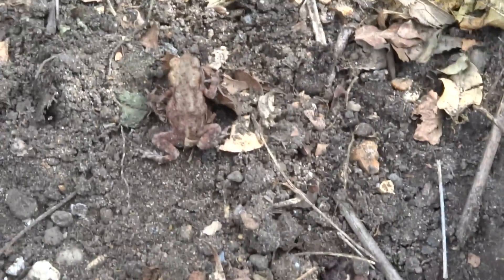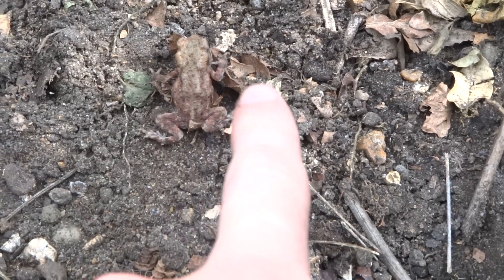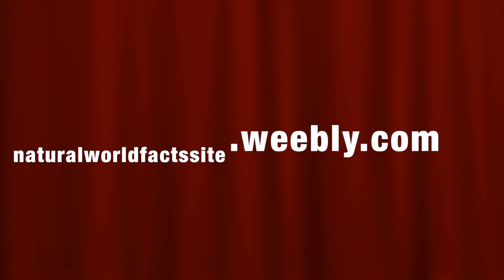I've just found a very small juvenile common toad. Their scientific name is Bufo bufo.